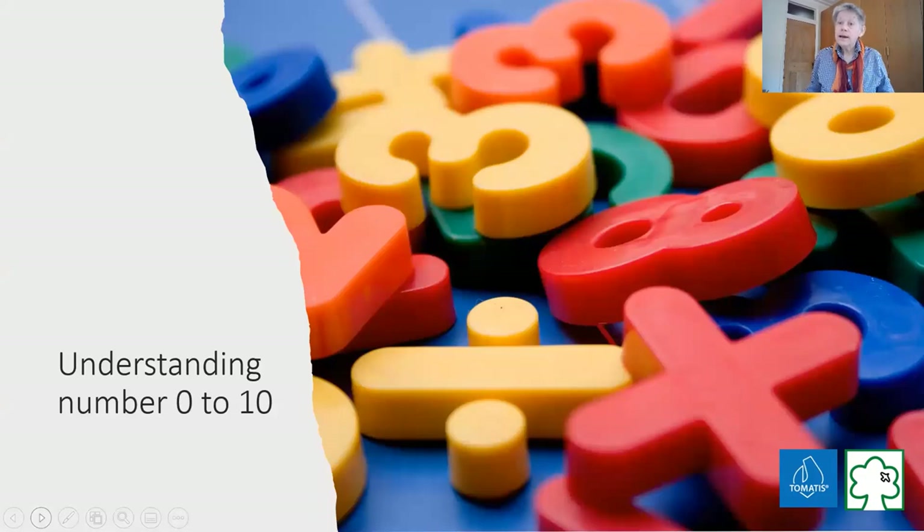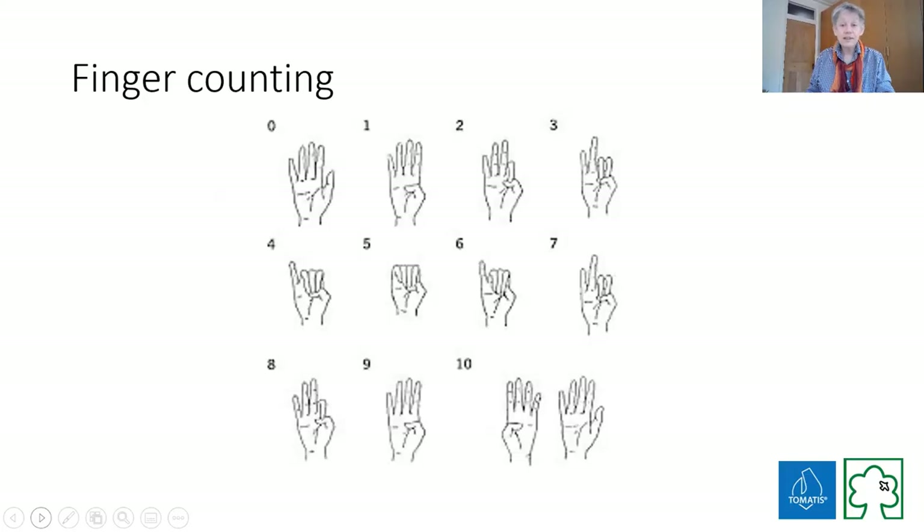The next thing I want to think about is number. Lots of children come to us - teenagers - who quite frankly don't know the numbers 0 to 10; no grasp of it at all, or desperate counting and often getting it wrong. I think we ought to be spending most of the first three years of children's education on those 10 or 11 digits.